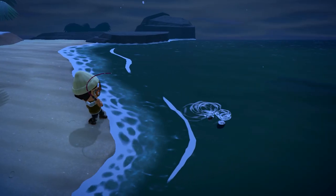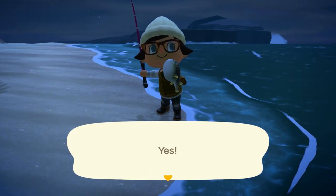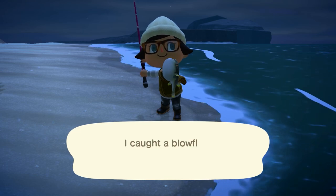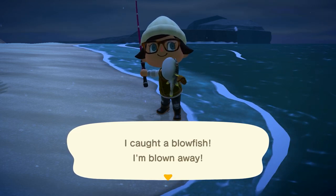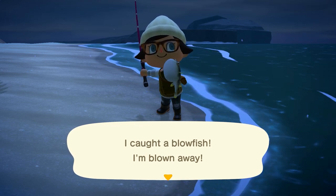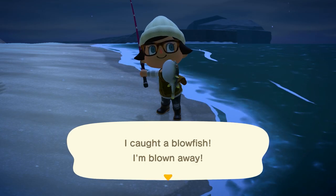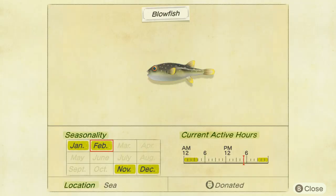The second fish leaving after the month of February is going to be the Blowfish, and this one is actually a little bit harder to find. It's going to be a medium to small shadow found from 9 p.m. to 4 a.m. at night, found in the ocean, and it sells for 5,000 bells. This one did take me a little bit to find, so make sure you are saving up on your fish bait to get your hands on this one.